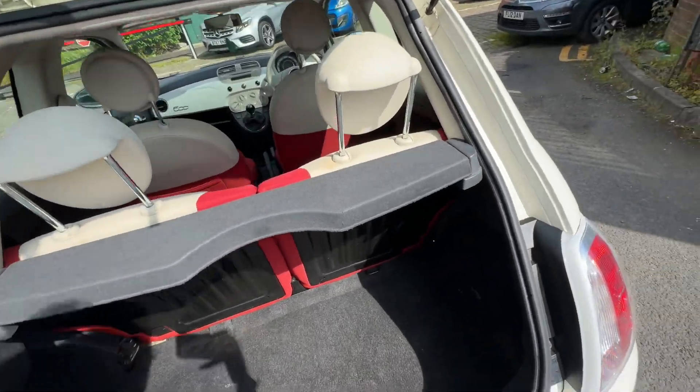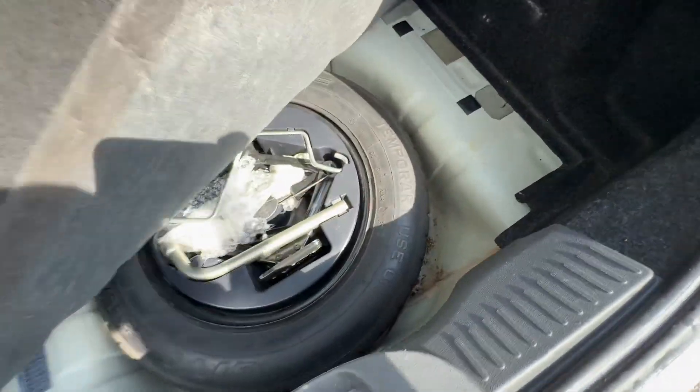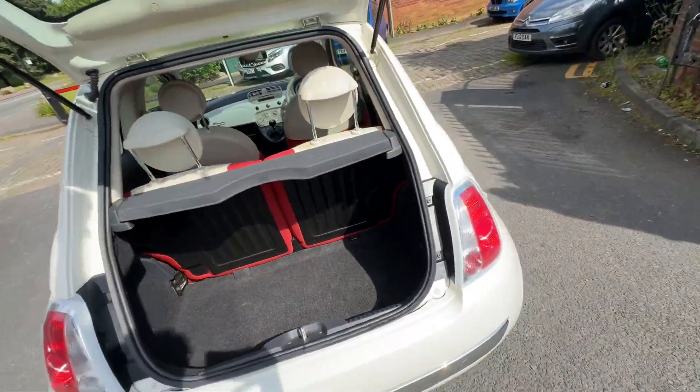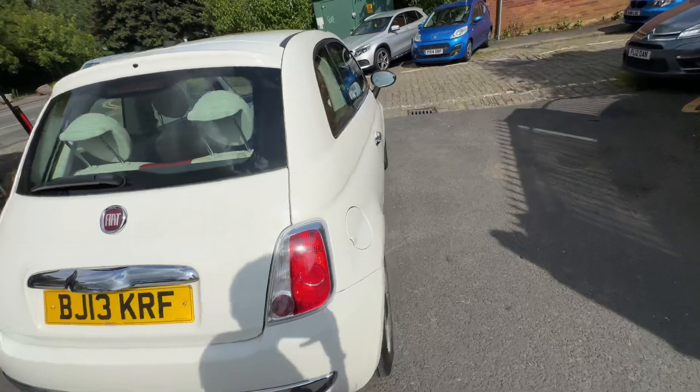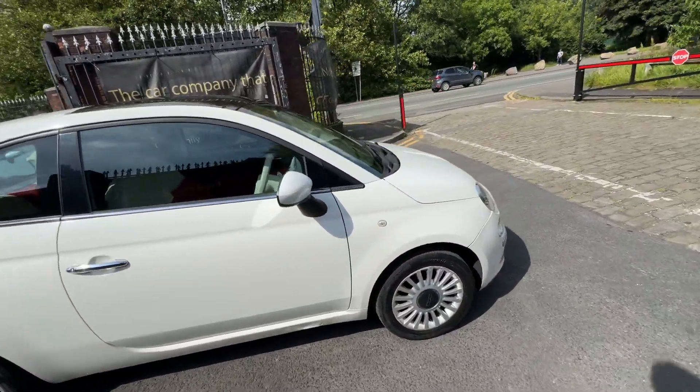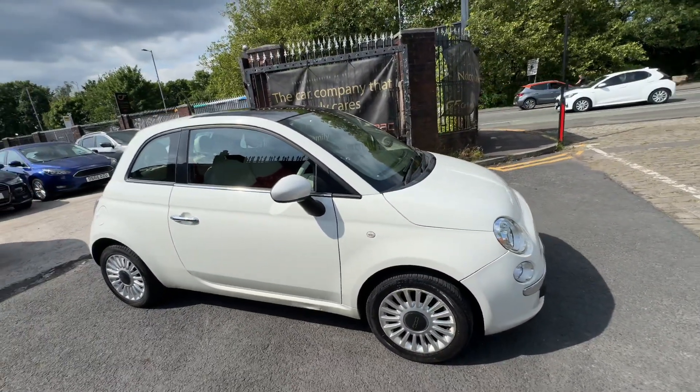In the boot, you've got your little mini parcel shelf, and it does have a spare wheel and a full kit in the back there. That's pretty much it for this video, guys. If you have any questions feel free to ring us — we'll be more than happy to help you out. Bye for now.